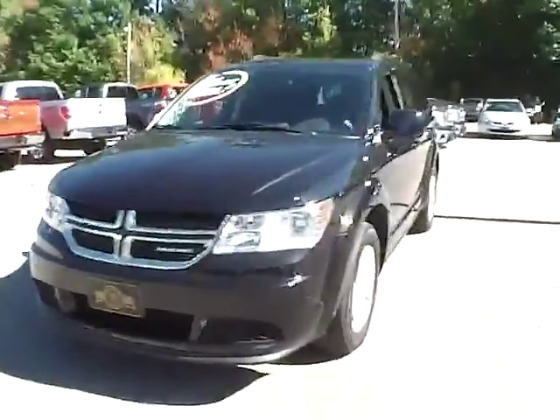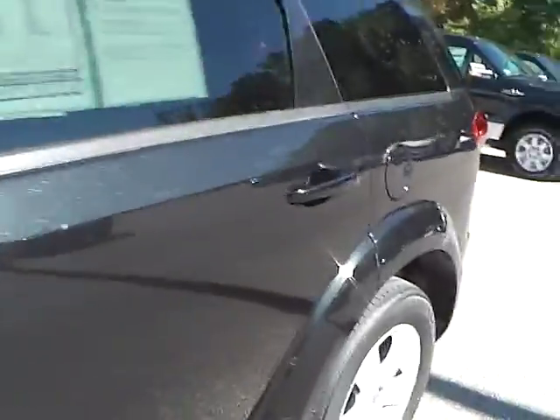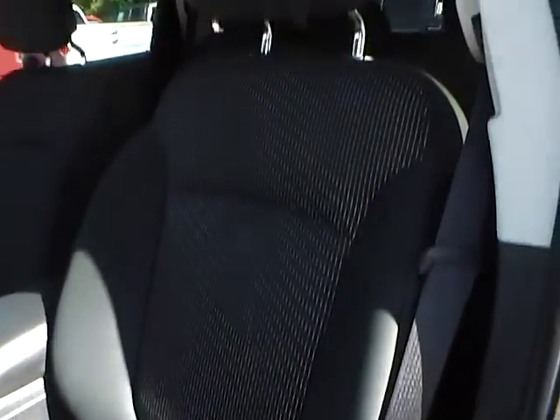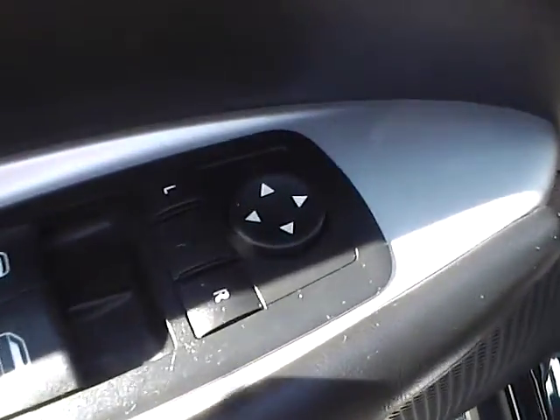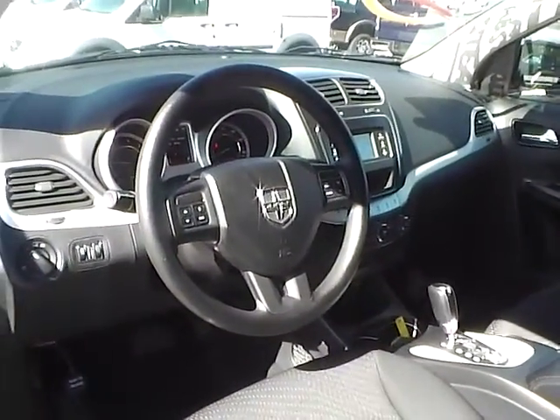Let's take a look at the interior of the vehicle. Inside we have charcoal black cloth seating. We also have power door locks, power mirrors, and power windows, as well as a multi-function steering wheel.